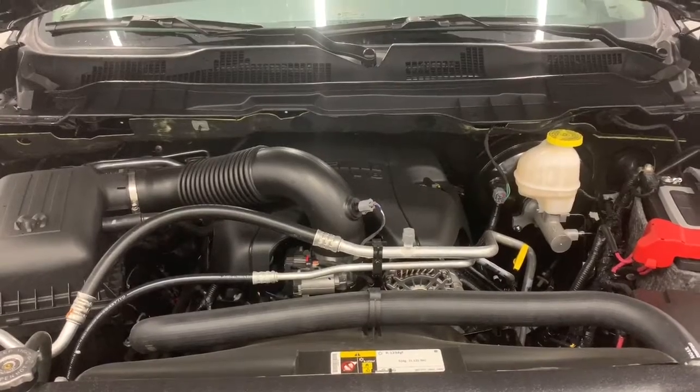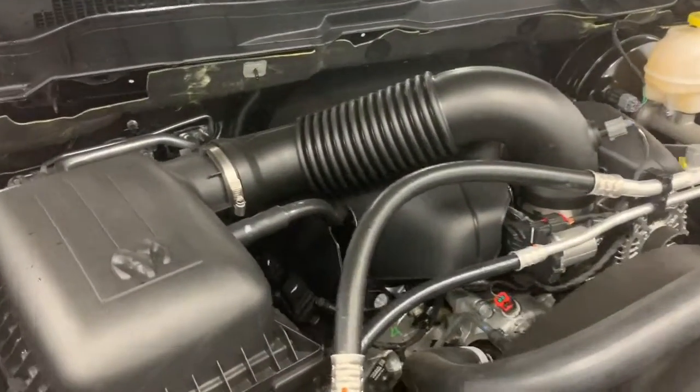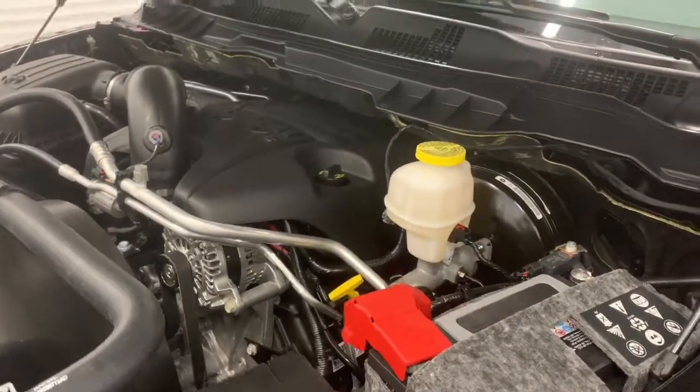Under the hood, it has a 5.7 liter V8 Hemi VVT MDS engine powering an 8-speed automatic transmission. What that MDS does is it shuts off 4 of the 8 cylinders when going at highway speed to increase your fuel efficiency.